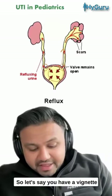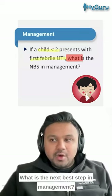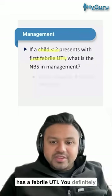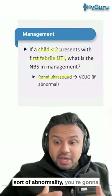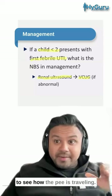If you have a vignette with a child less than two years of age who presents with the first febrile UTI, the next best step in management is to get a renal ultrasound. If that renal ultrasound shows any sort of abnormality, you're going to get a functional test, which is the voiding cystourethrogram, to see how the pee is traveling.